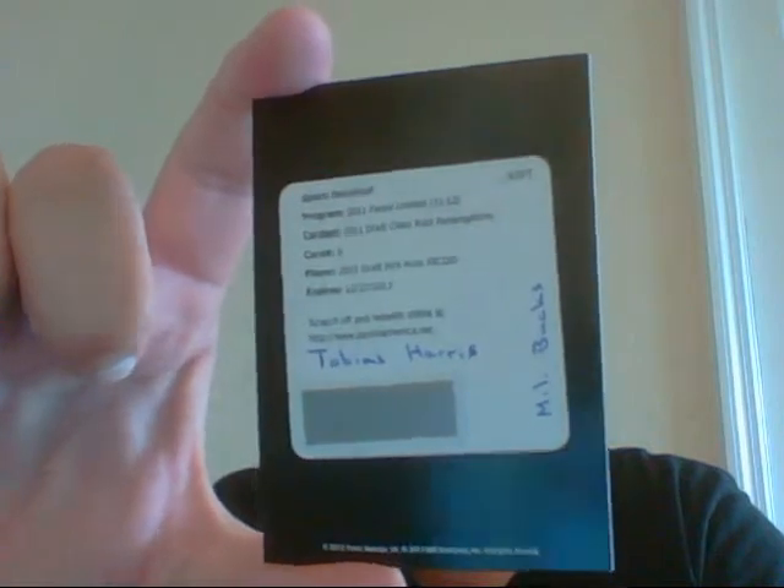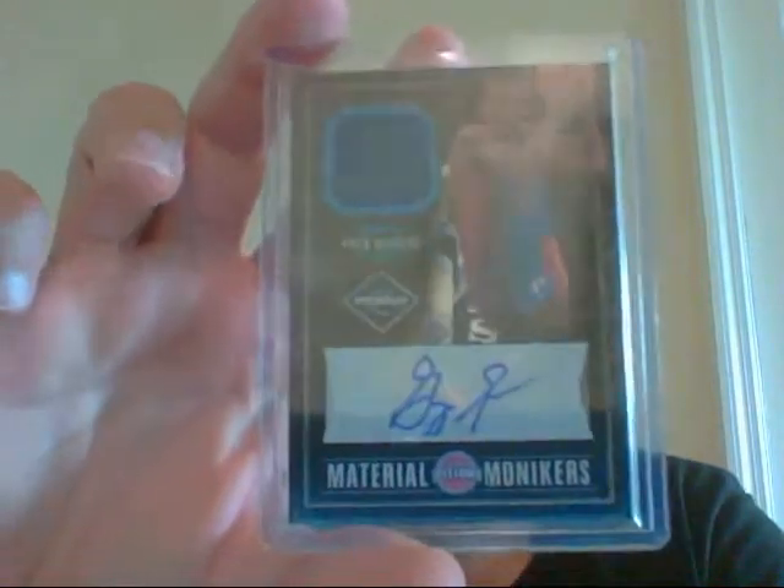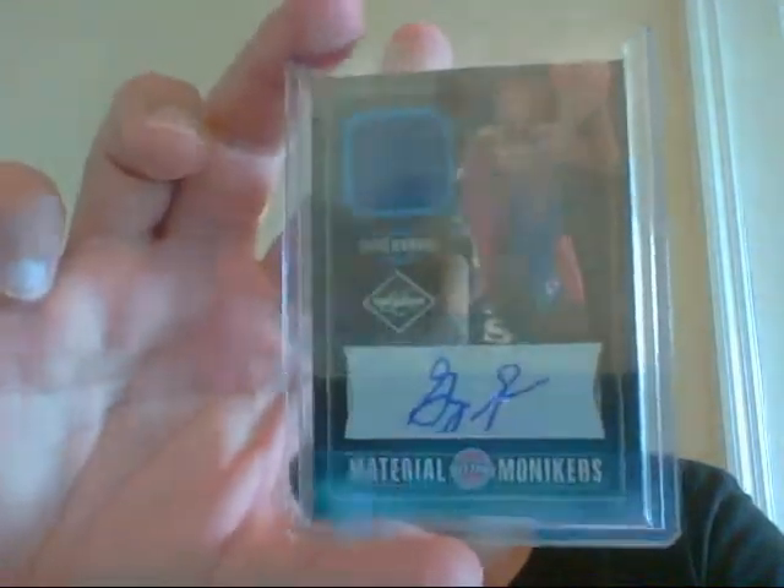Then my hits. I got the draft class redemption — I got the Tobias Harris for the Milwaukee Bucks. I got this very nice material monikers of Greg Monroe, numbered 49. And I actually think the hit of the box is this next one coming up. It's a materials card, but it is absolutely sick — I have not seen any patch that looks like this for this team.